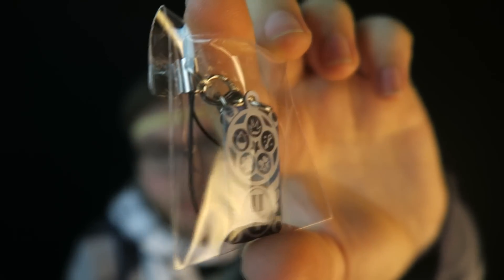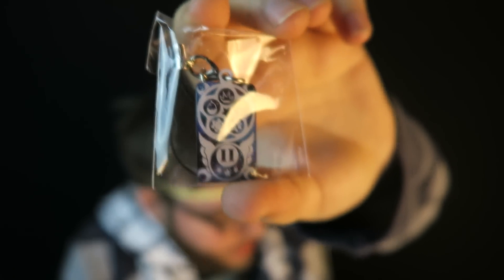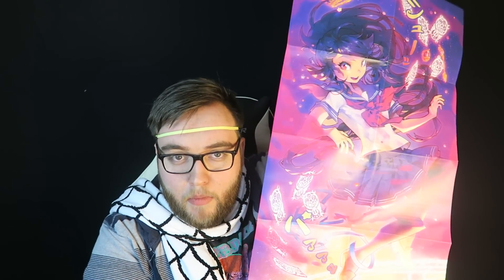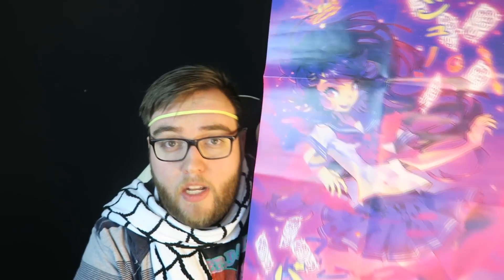We got another one of those phone charms as well — you guys seemed to really like the phone charm last month. This one is an exclusive enchant phone charm based on the theme of this Loot Anime. And finally we got another poster — a very big poster. On these crates they put all the information about the actual loot on the back of the poster, so it seems like you get a poster every month instead of the Loot Crate magazine. Really cool idea, and another very nice anime-style poster.